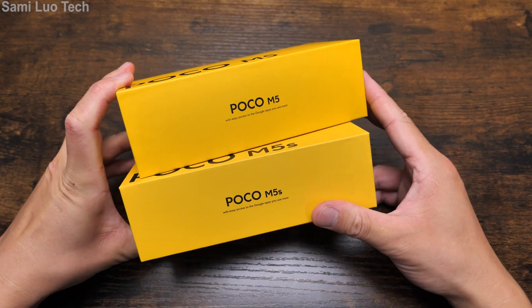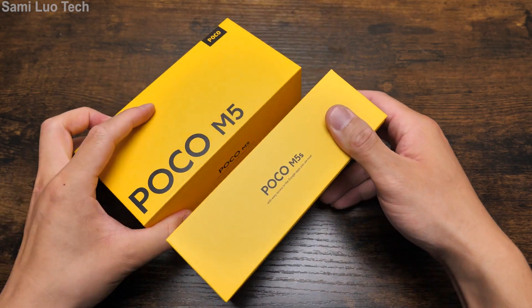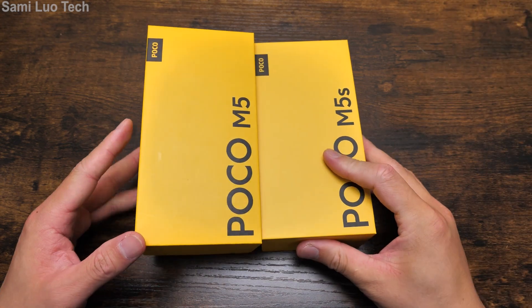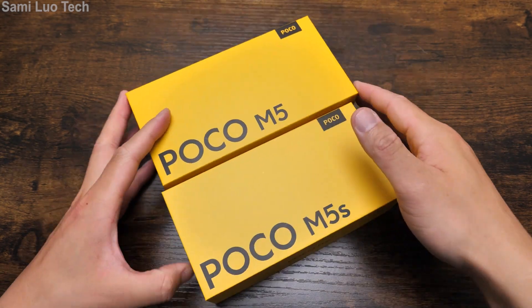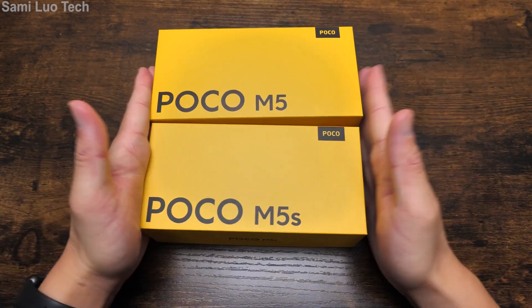To be honest, I am still a little bit lost — like why does POCO just keep releasing, keep launching such cheap and, I don't know, common, usual kind of phones. But maybe there are some special features about them. With that, let's get started.